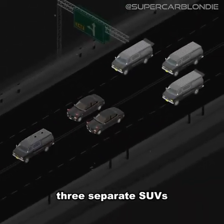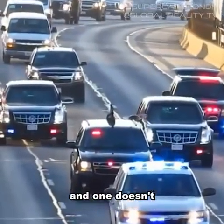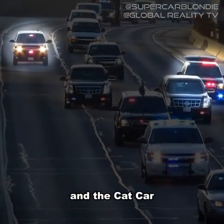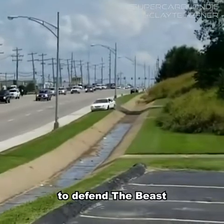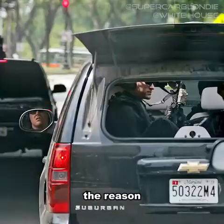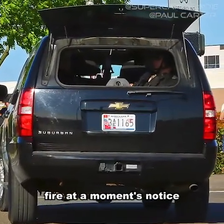After that come three separate SUVs with one distinct difference: two of them have their rear window open and one doesn't. The two open-windowed SUVs are called the Halfback and the Cat Car. If the president's in danger, it's the job of the Halfback to defend the Beast and the Cat Car to take the fight to the insurgents. The rear window is open so the rear-facing passengers can open fire at a moment's notice.